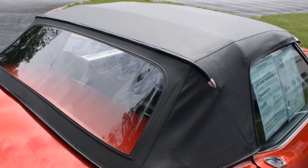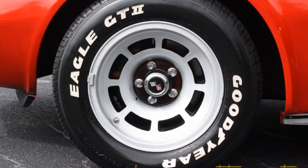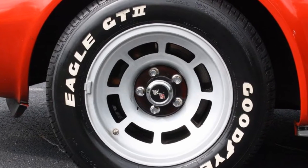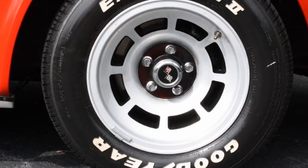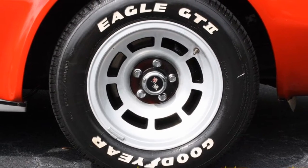This is a decent driving car with an automatic transmission and it also does have air conditioner, power steering and power brakes, and power windows as well. Here you can see the slotted aluminum wheels. It's got the deluxe leather interior.